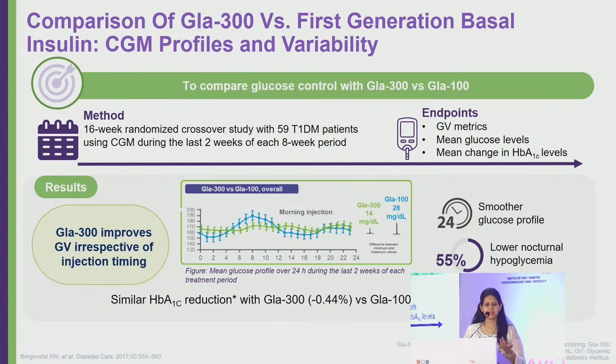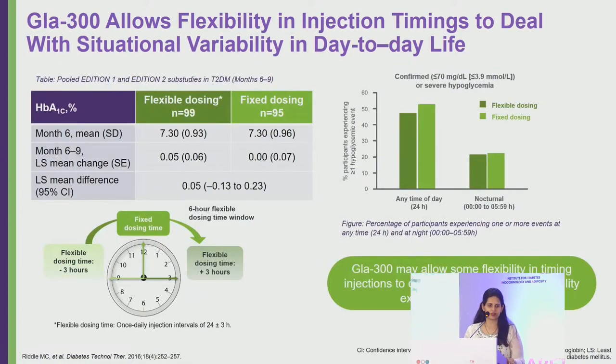Glucose excursions — both highs and lows — are fewer with Glargine 300 compared to U100. Efficacy-wise, across multiple trials it is non-inferior to Glargine U100, but the main advantages are reduced hypoglycemia, especially nocturnal hypoglycemia, and decreased glycemic variability.